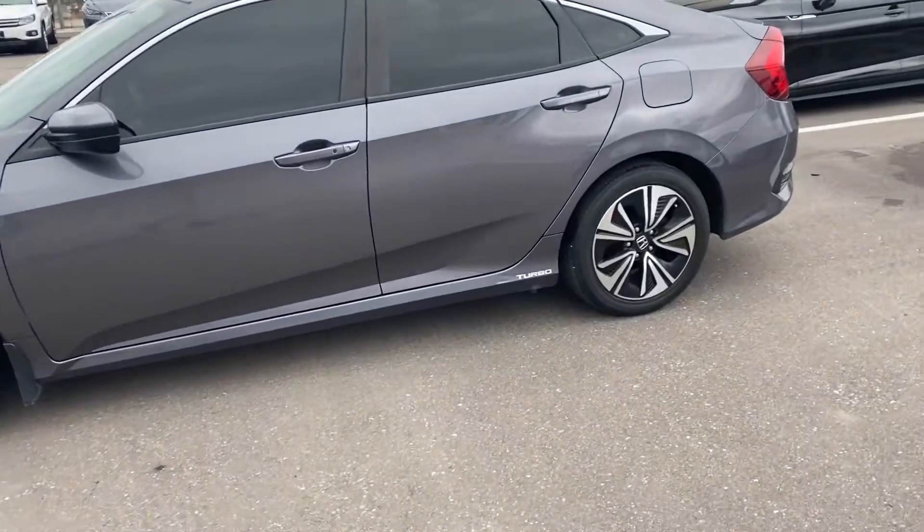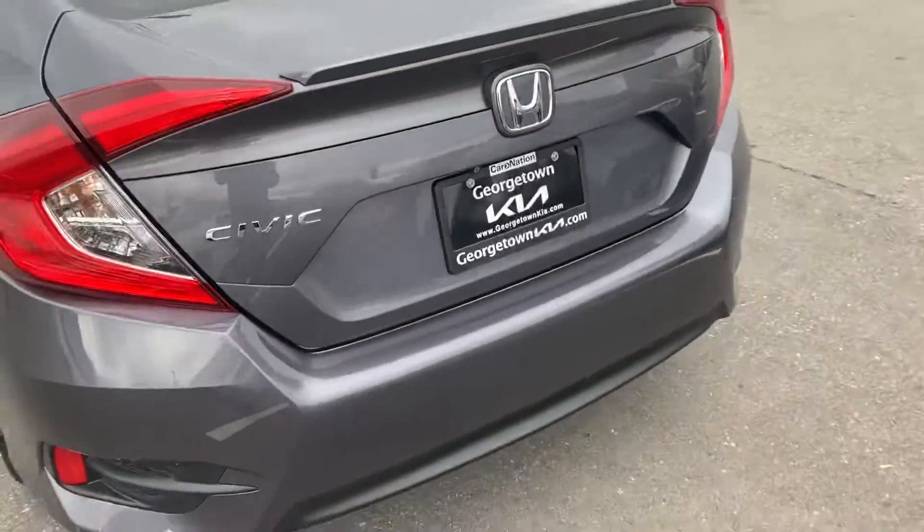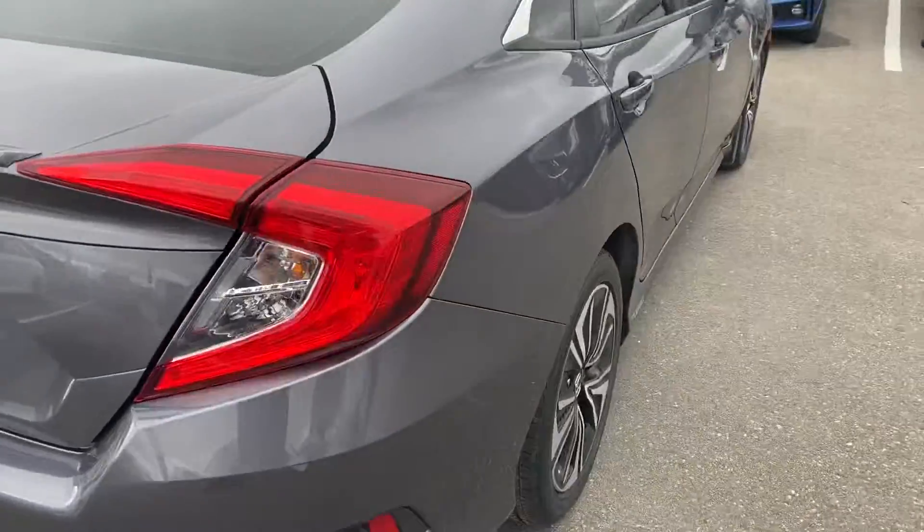As you can see, this one's in fantastic condition. Good tires, nice rims, body's in great condition. You don't have to worry about dents, nicks, or scratches.